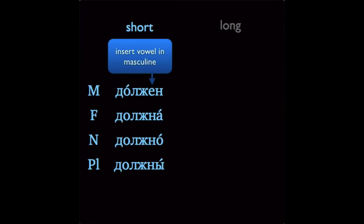One really nice thing about short adjectives is that they don't change for case, only for gender and number. So these are the only endings that you'll need to remember for them. That makes them quite a bit easier than regular adjectives that change for gender, number, and case.